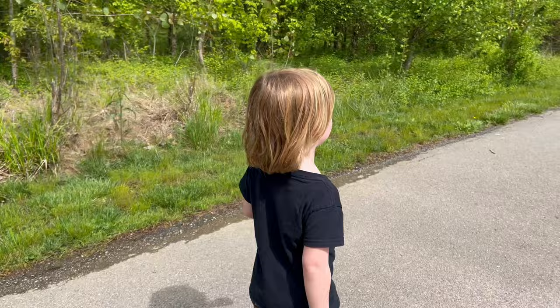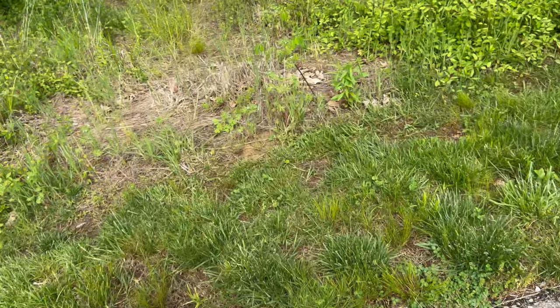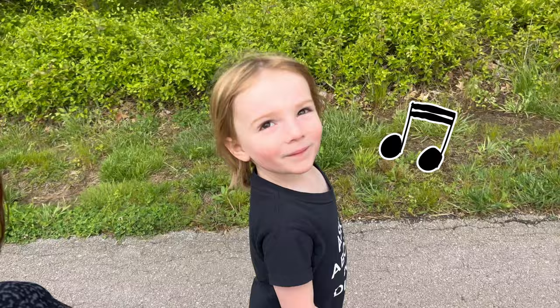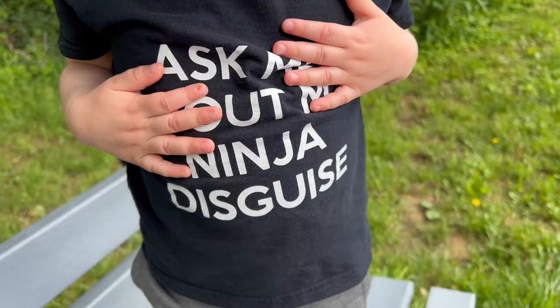We're gonna hold on to this guy and make sure he finds a safe place. There's a worm, but it'll be good for a bird. Worms have to go back in the ground or they'll dry out. And you're still singing Pete the Cat — 'I love my red shoes!' What's this say? It says 'ask me about my ninja disguise' — hey, what about your ninja disguise?